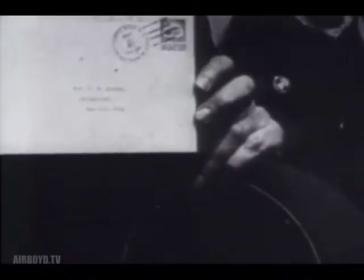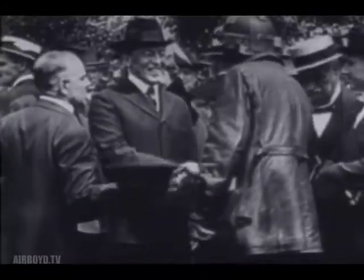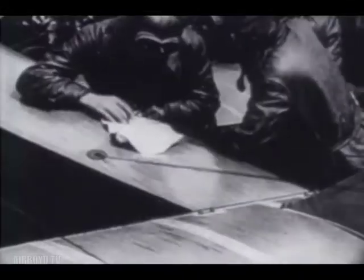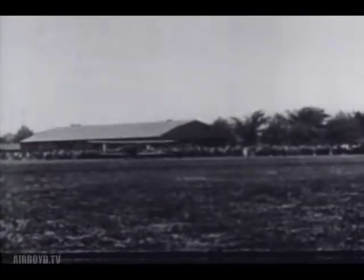Six months before the war ended, an event took place in the States which influenced the evolution of American air power. On May 15, Army flyers inaugurated America's first airmail service. In the years following, airmail pilots established routes and a system of airways that are still being utilized.